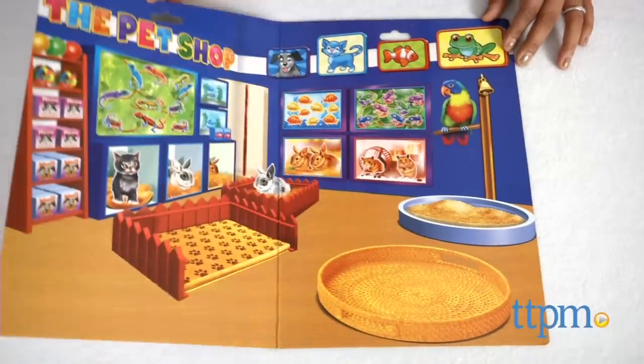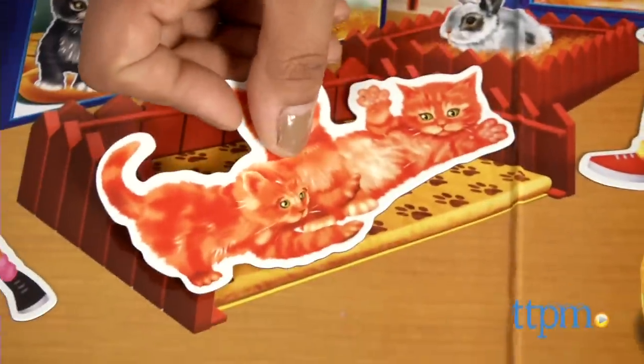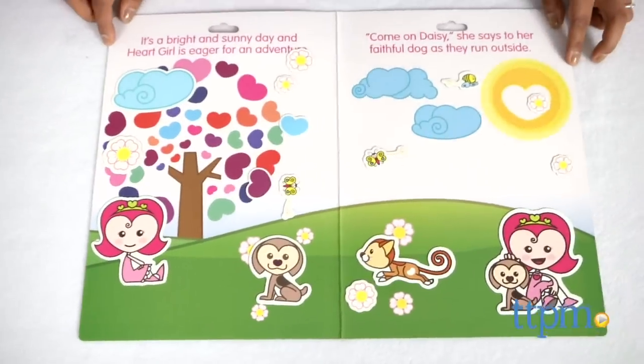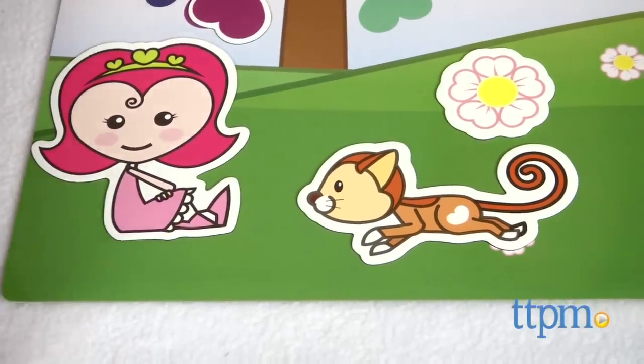The Pet Shop and Bright and Sunny Day are two themed magnetic play sets, each sold separately. Each of these play sets helps create story scenes with engaging characters — the magnets stick to the storyboard and move around easily.